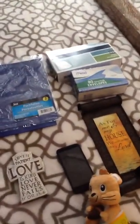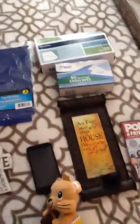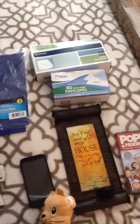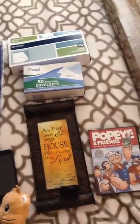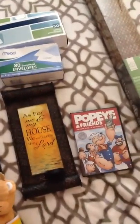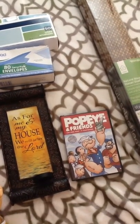Hey guys, I'm back with a dumpster dive haul. When I say dumpster, I don't actually go in the dumpster — people put stuff outside in bags. I think it's at an apartment complex, and what happens is people move out and then the maintenance people put things in bags outside.